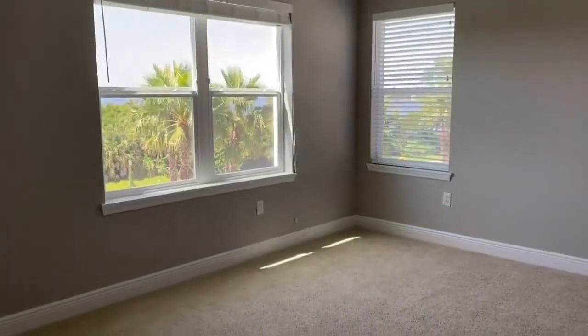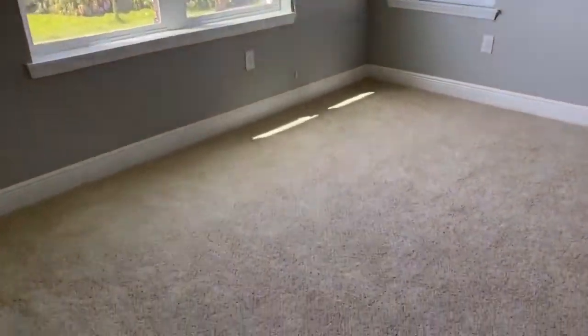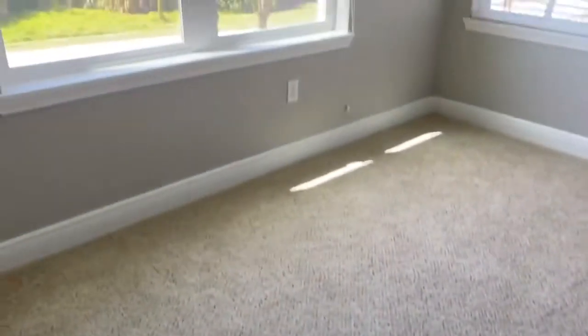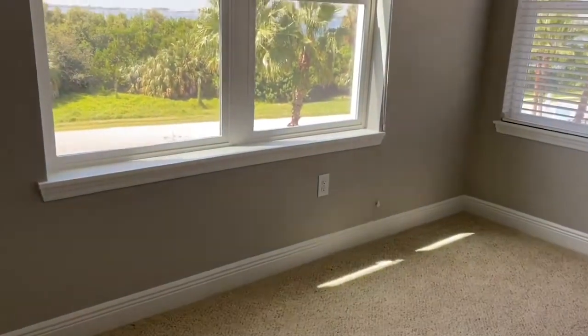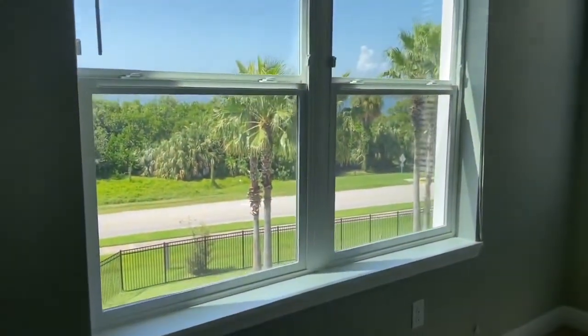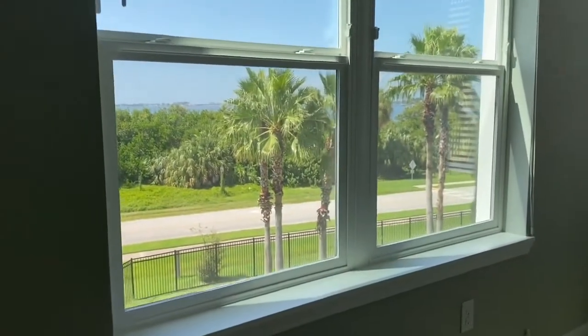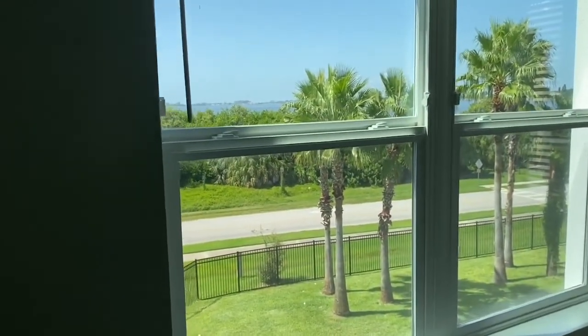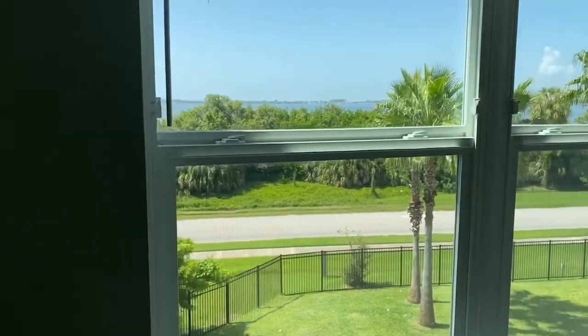The master bedroom does have carpeting. It's very neutral so anything will go with this decor, and a nice light gray paint with really great views from your bedroom of Palmasilla Bay. And did I mention you'll see really great sunsets here too.